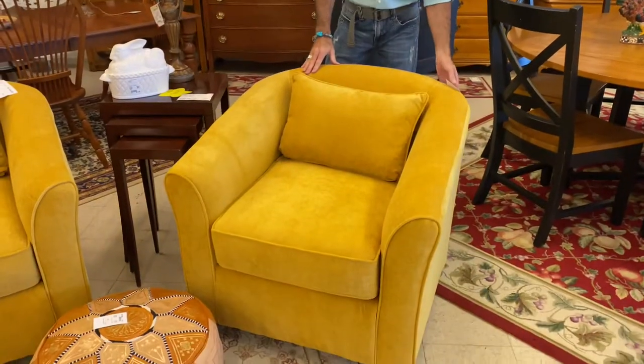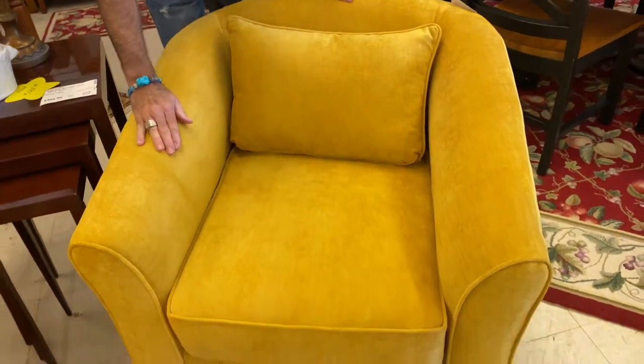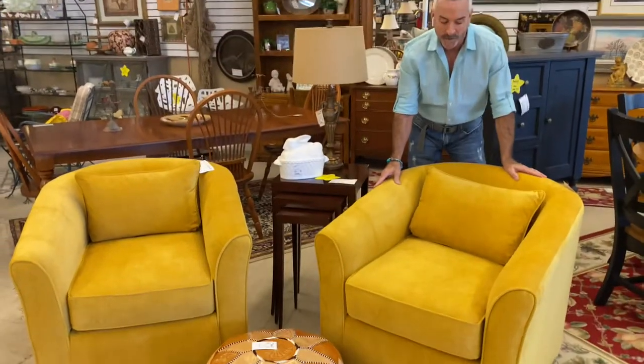We literally just put them on the floor. They're made by Fusion, they're called Topaz, and they are absolutely gorgeous. They are in a velour in a beautiful gold yellow color, and they're swivel chairs — swivel club chairs.